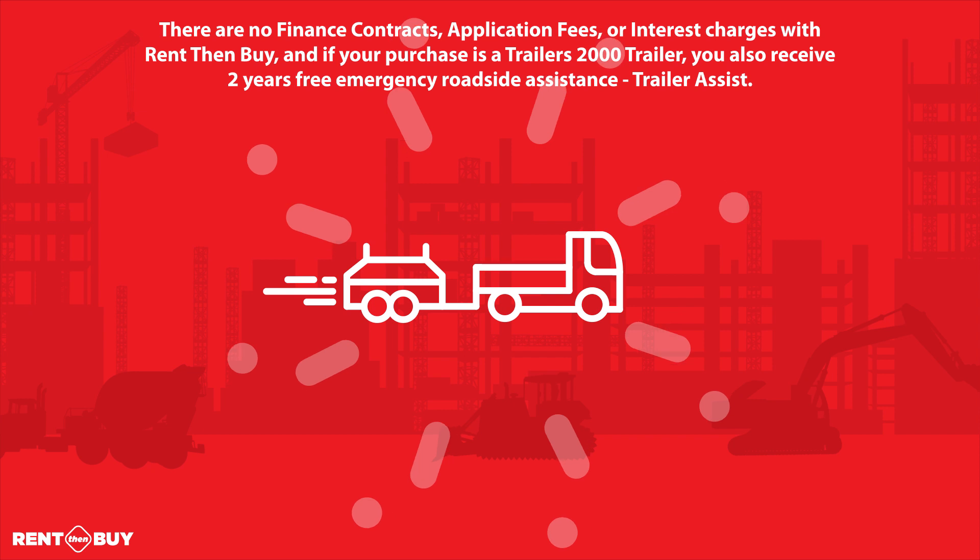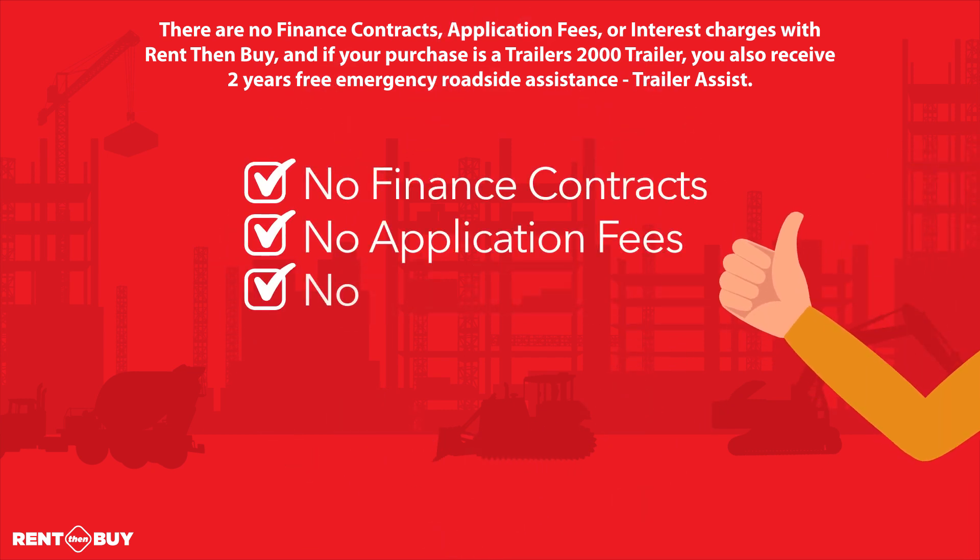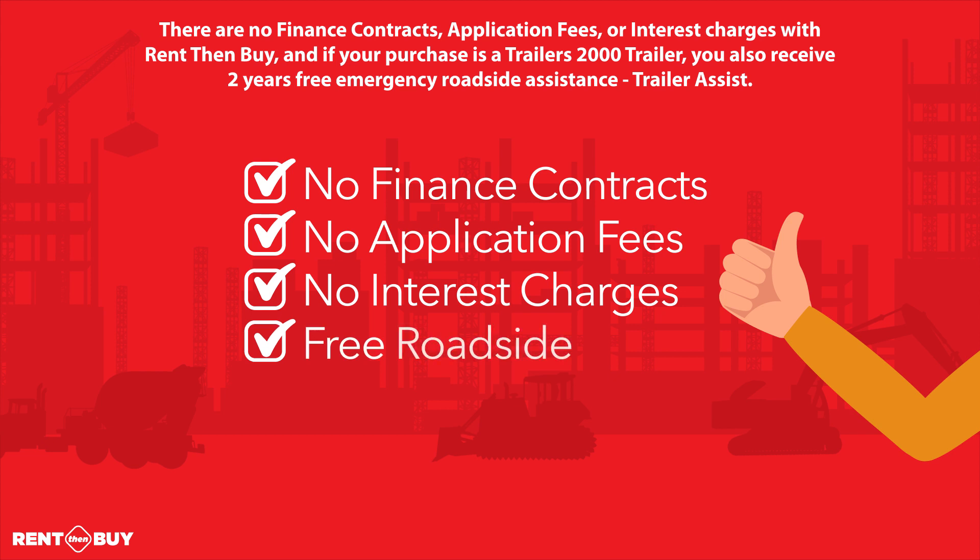There are no finance contracts, application fees, or interest charges with Rent Then Buy. And if your purchase is a Trailers 2000 trailer, you also receive 2 years free emergency roadside assistance.